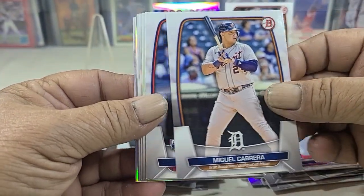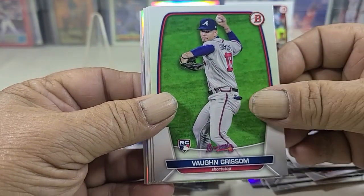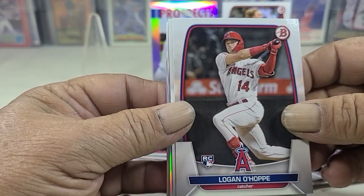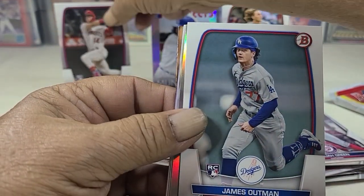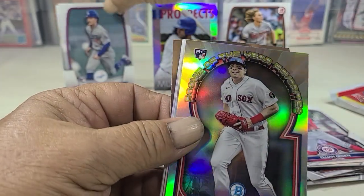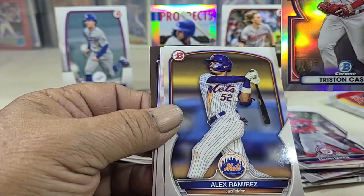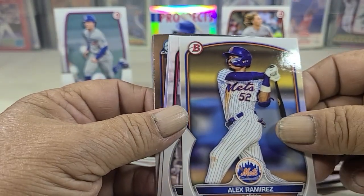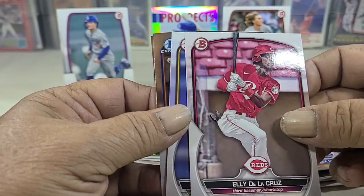And a Miggie. Wahapi paper, Outman paper, and Rookie of the Year favorite — there we go, Dela Cruz.